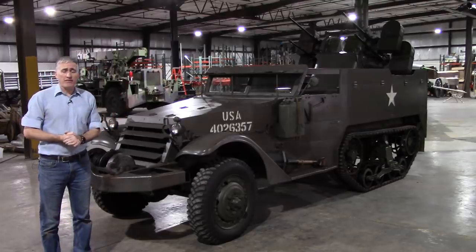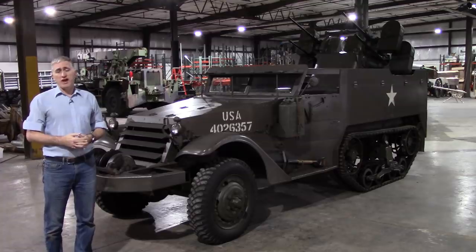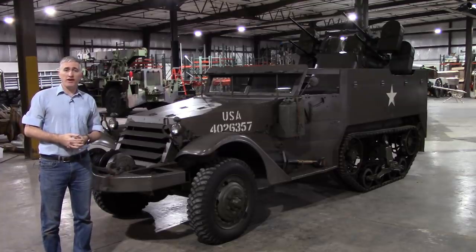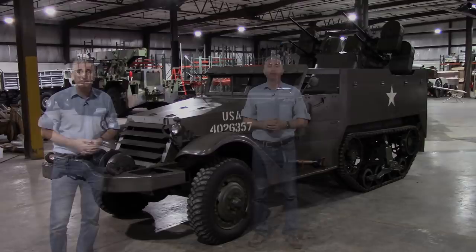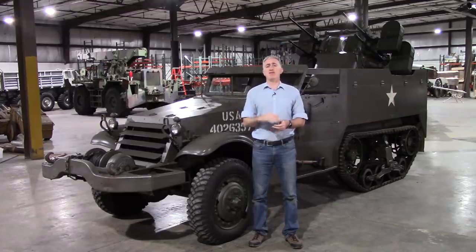We are now going to have a look at this M16 multiple gun motor carriage, which is going up for sale on the auction block in a couple of weeks. October of 1940 — a program is started. A contract is given to Bendix Aviation to come up with a twin caliber .50 mount. And they did.